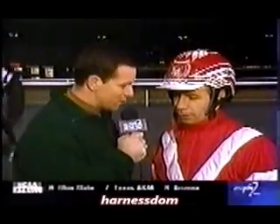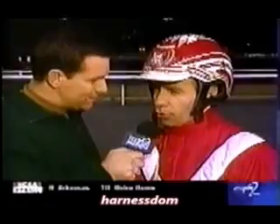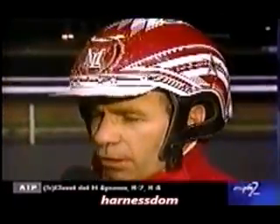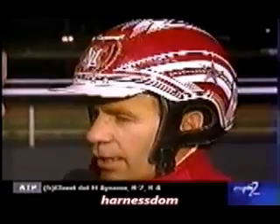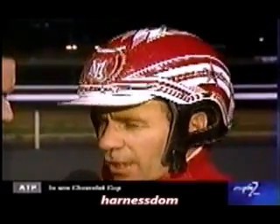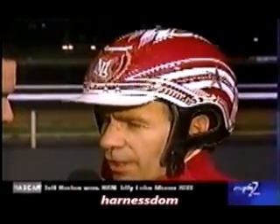Mike, great job — you earned your money there. You had to keep this horse alive all the way around this big racetrack. Well, I don't know if I've done a great job, but the horse raced great. He had every chance in the world to get beat, but he never stopped digging in at the end there. He even impressed me — he even surprised me, because I didn't know that he could stand that kind of...